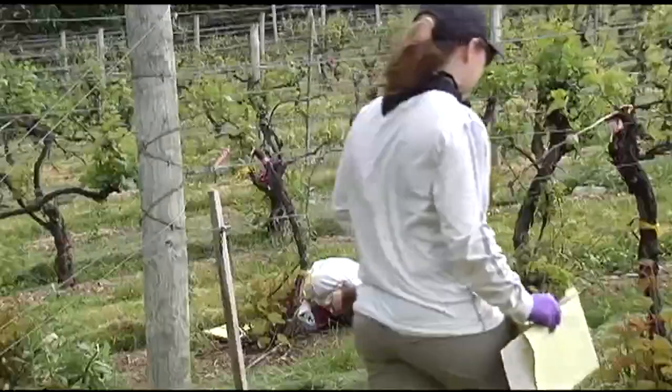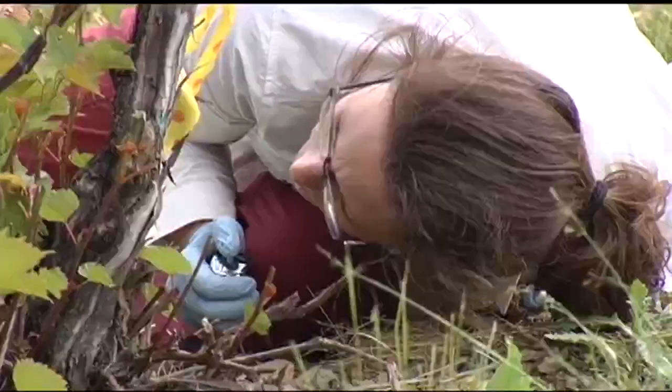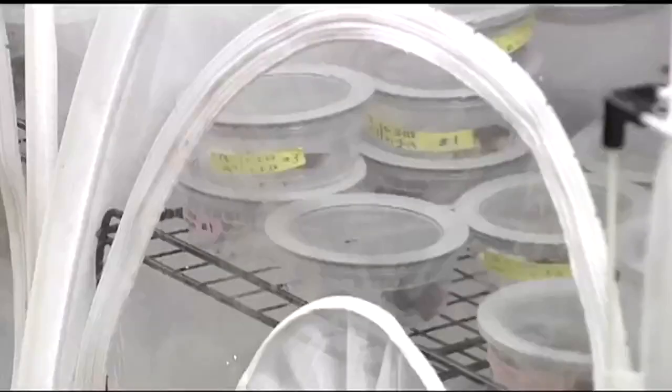For the last two months, Penn State collected spotted lanternfly eggs to test different chemicals to see how they react. Some die, others hatch deformed. We still have a lot of studies to find out, but this is a start.